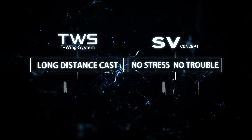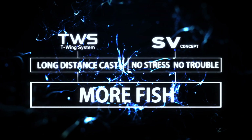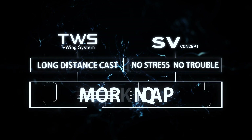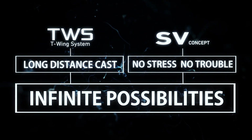TWS and SV both greatly improve the anglers' performance. When TWS and SV are both installed on one reel, the synergy creates infinite possibilities.